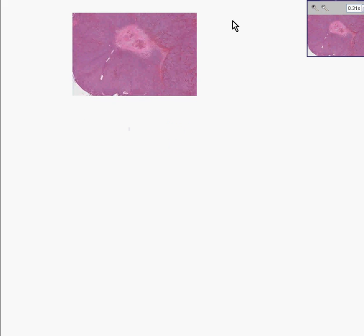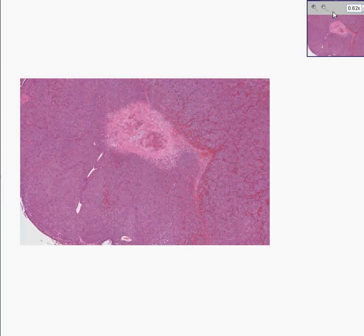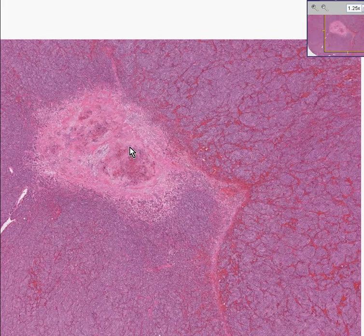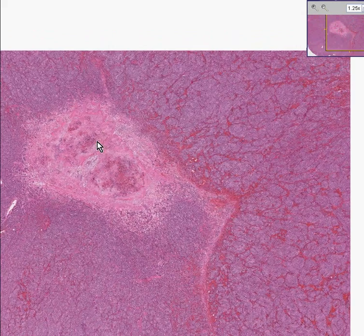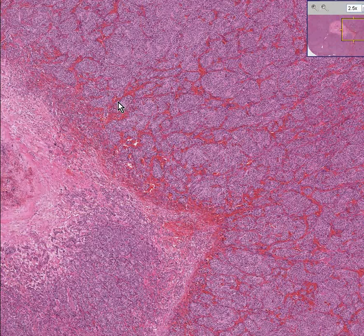Here is a very interesting tumor. Notice that, first of all, we can't even tell where it came from. It doesn't look like any normal tissue or organ in the body. Notice also how very, very, very vascular this tumor is.